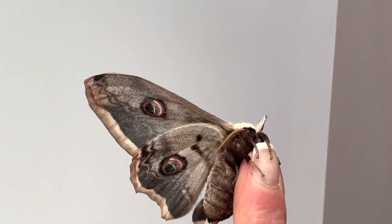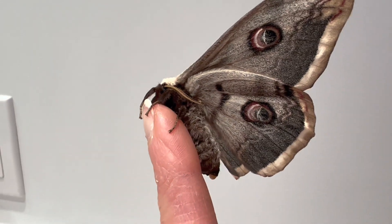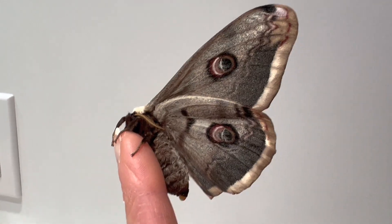Interestingly, the males of this species can be found flying both day and night, occasionally being mistaken for butterflies, while the females remain nocturnal, only flying at night.